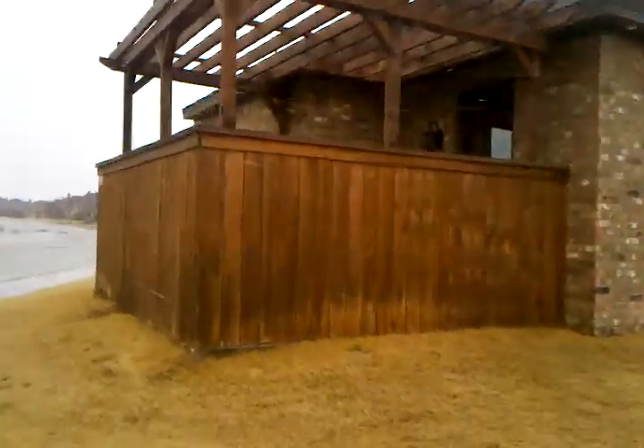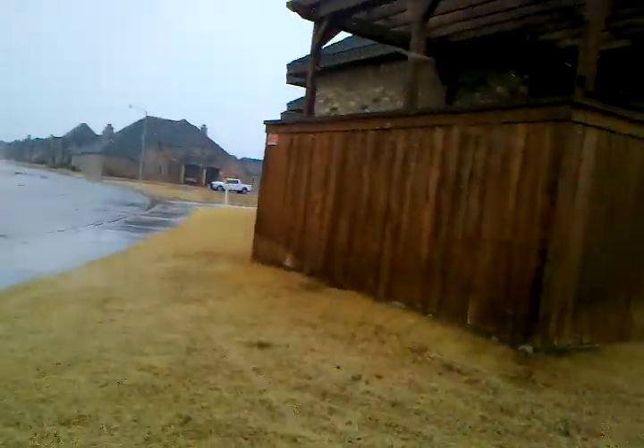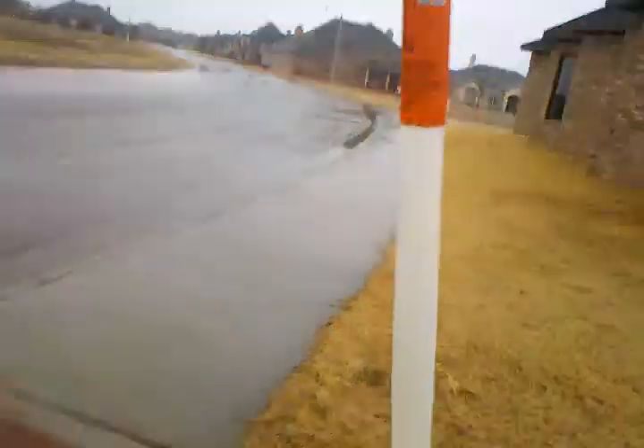This is the extra side patio as we walk around here, and it does have a gate to get into the back of it.